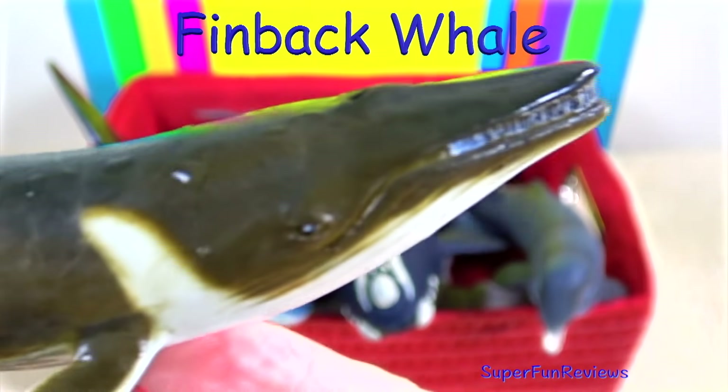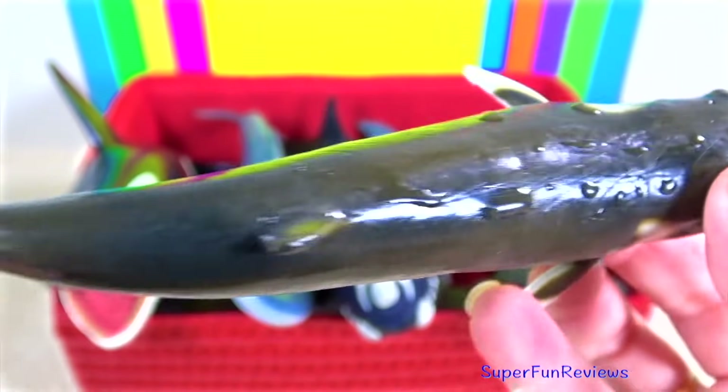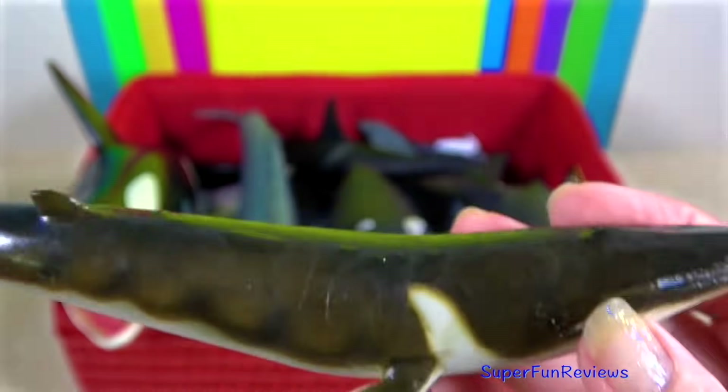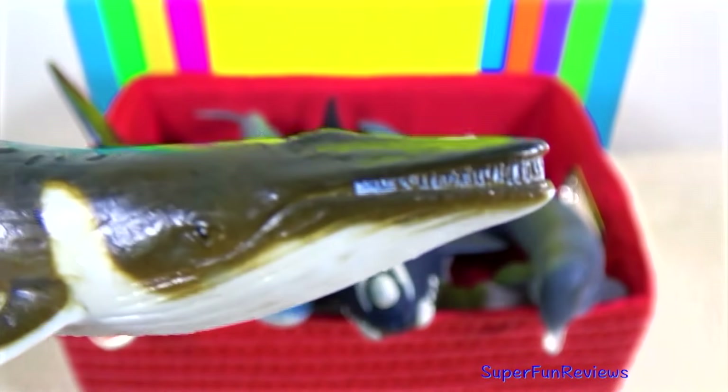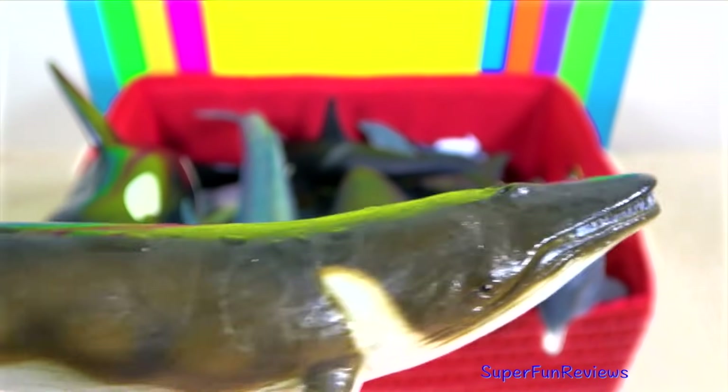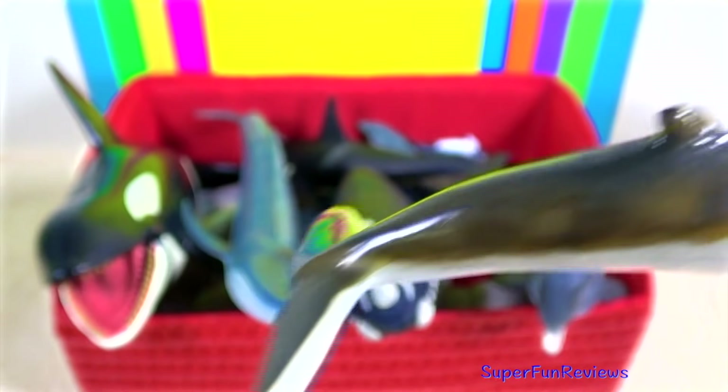The fin whale is the second largest animal in the world. It is also known as the razorback due to the grooves and ridges that define their bodies. It is a baleen whale. You'll notice that the fin whale features a dorsal fin and flippers.